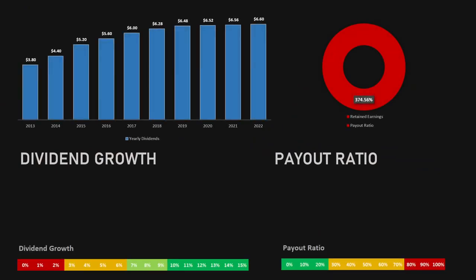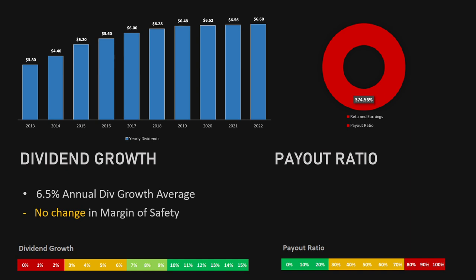The next two ratios are dividend growth and the payout ratio. The dividends have gone up over the years, from $3.80 in 2013 to $6.60 in 2022, with an average dividend growth of 6.5%, meaning no change in the margin of safety on this metric. However, the payout ratio is sitting at a very high 374.5%, meaning they are spending more than their retained earnings on dividends. This gives a 5% increase in the margin of safety, because we are not sure if this dividend can be paid in the future — they might have to cut their dividends based on this ratio.